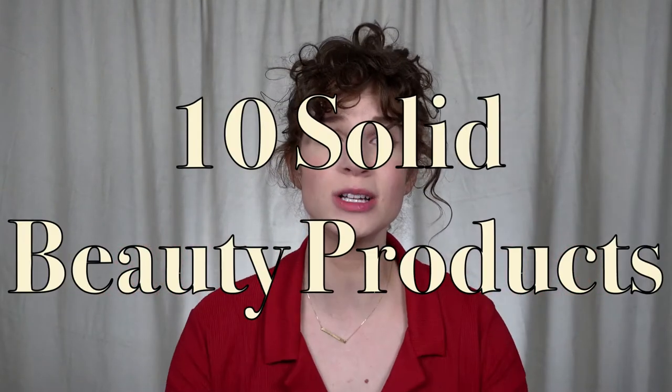What up nomads? In this video, I'm sharing 10 solid beauty products and cosmetics you can use to replace liquids, so that when you travel, you can leave more room in these quart-sized baggies for your absolute favorites.